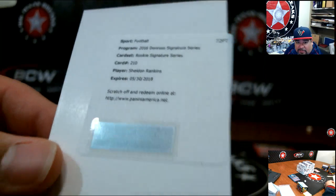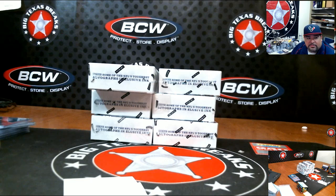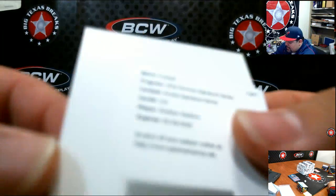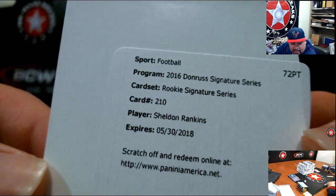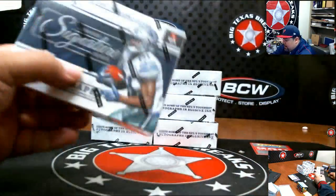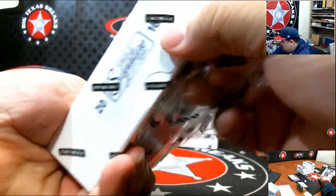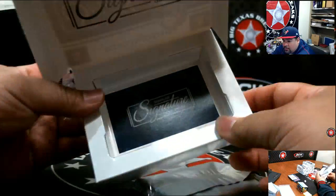I'm thinking of Sheldon Richardson — Sheldon Rankins is actually on the Saints. So that's going to be Brandon B. I was confusing Sheldon Richardson with Sheldon Rankins — Rankins goes to New Orleans.